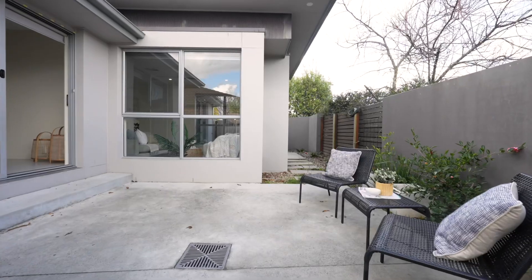If you're a downsizer or a first home buyer looking for a home that has space, light, versatility and convenience, then this property is perfect for you. I'm Lisa Harper from The Property Collective and I look forward to seeing you there.